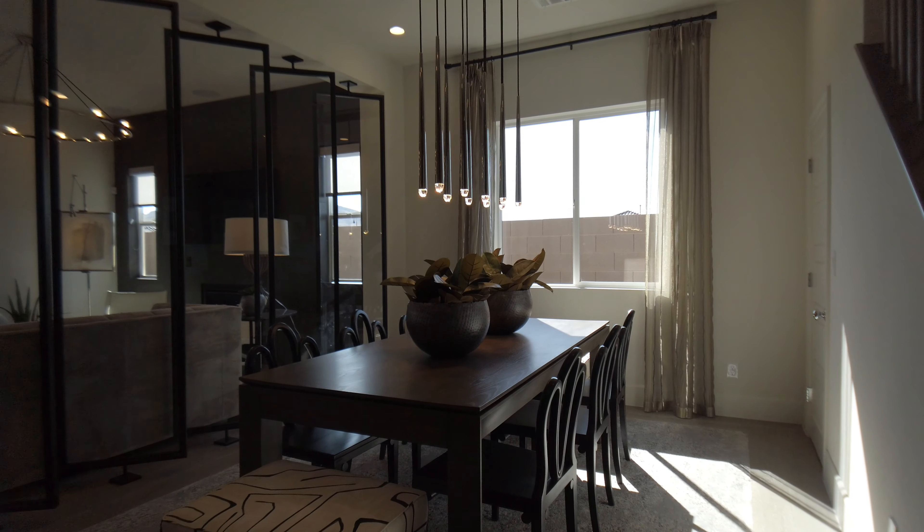We have the laundry room upstairs that has a sink, and there's also access to the attic.